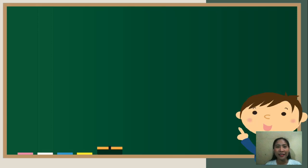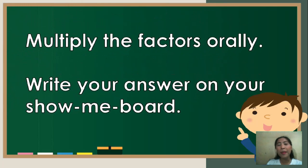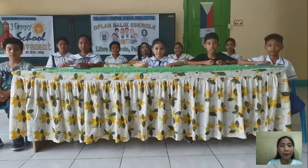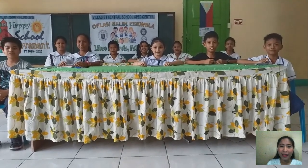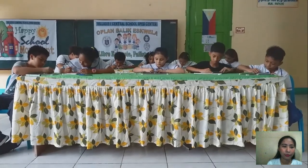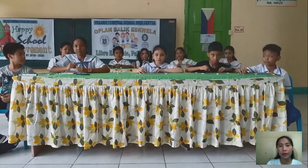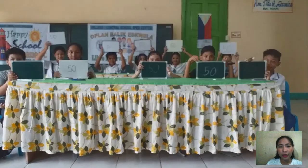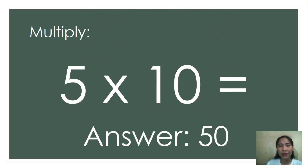Good morning, children! Before we begin our lesson, I want you to multiply the factors orally. When I say orally, you are not allowed to solve on your paper, in the air, nor count your fingers. Then, I want you to write your answer on your show me board. Is that clear? So, let's start! 5 times 10. Go! Show me your answer! The correct answer is 50. You all got the correct answer.